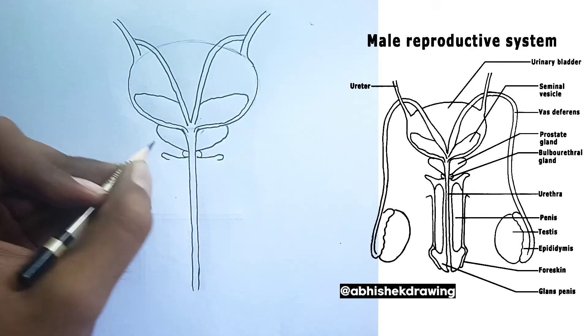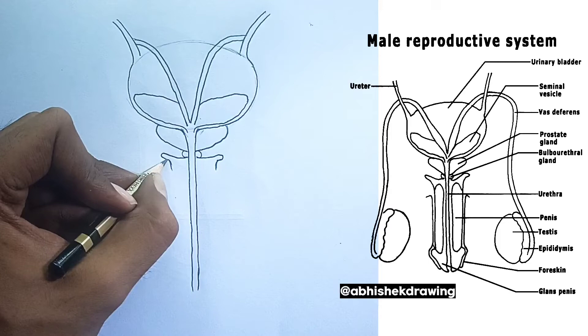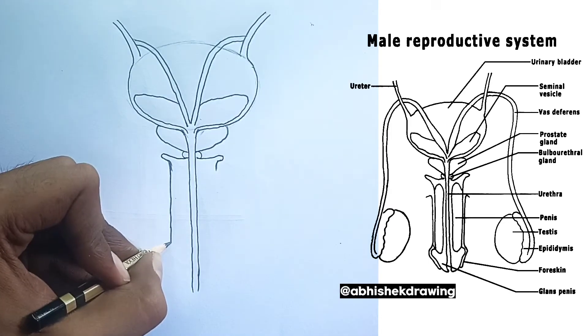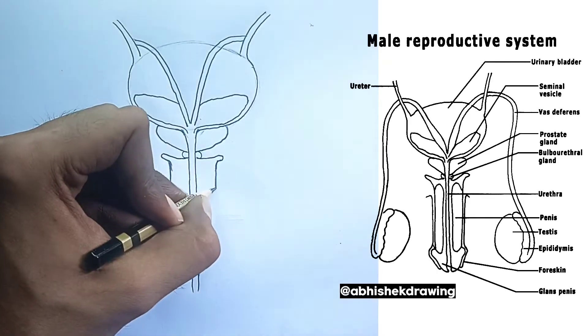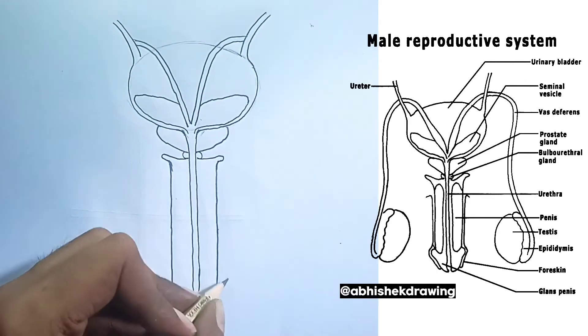4. The vas deferens. These are two muscular tubes that carry mature sperm from the epididymis to the ejaculatory ducts. The walls of the vas deferens contain smooth muscle that contracts rhythmically — peristalsis — to propel the sperm forward.